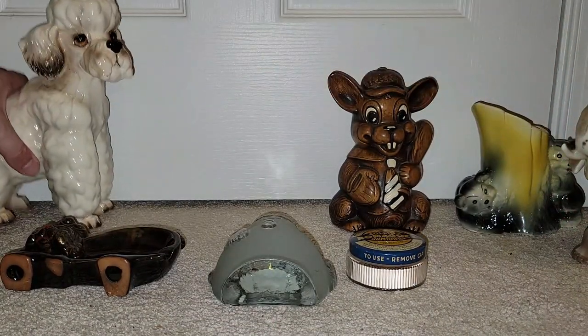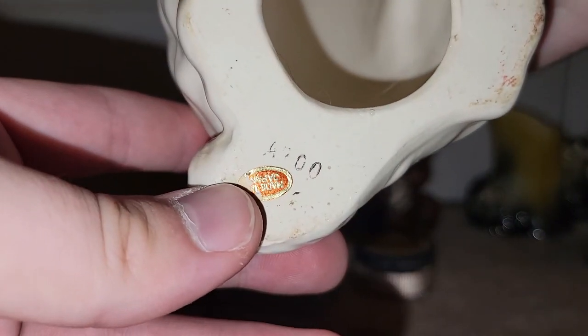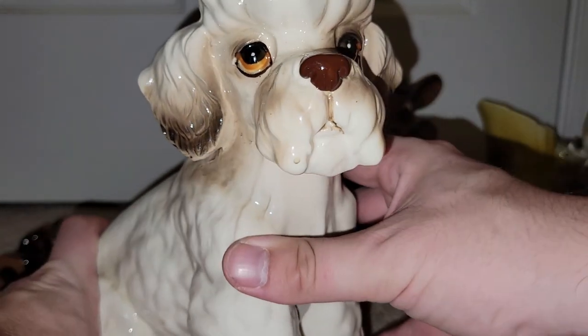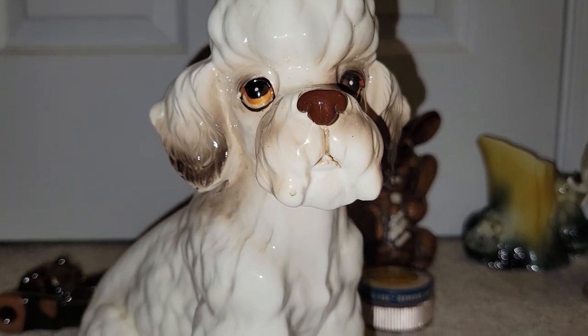And then I also found this giant poodle. Look how big he is. He is marked made in Japan right here. I know that somebody with a poodle collection is going to absolutely love him.